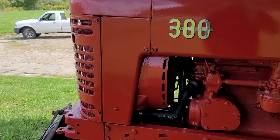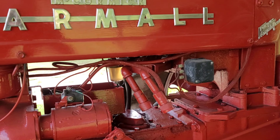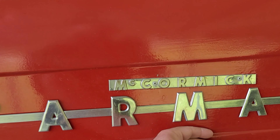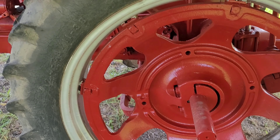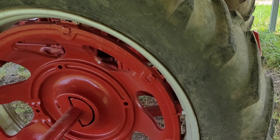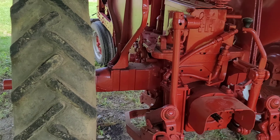Big carb on there — put that on the H. New hoses, new belts, big sediment bowl. Looks fairly clean. It's brushed-on paint, but it doesn't look bad for brushed-on. We've got 13-6s on there — 12.4-38s. That's okay, that's synonymous with the H anyway. Fast hitch.